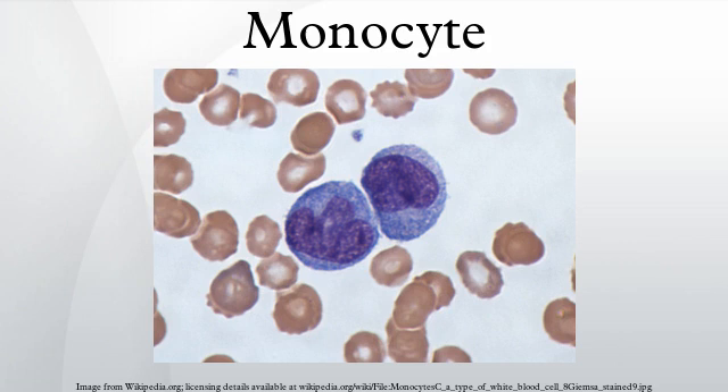They are amoeboid in shape, having clear cytoplasm. Monocytes have shaped nuclei that are unilobar, which makes them one of the types of mononuclear leukocytes. Monocytes constitute 2% to 10% of all leukocytes in the human body, and they play multiple roles in immune function.